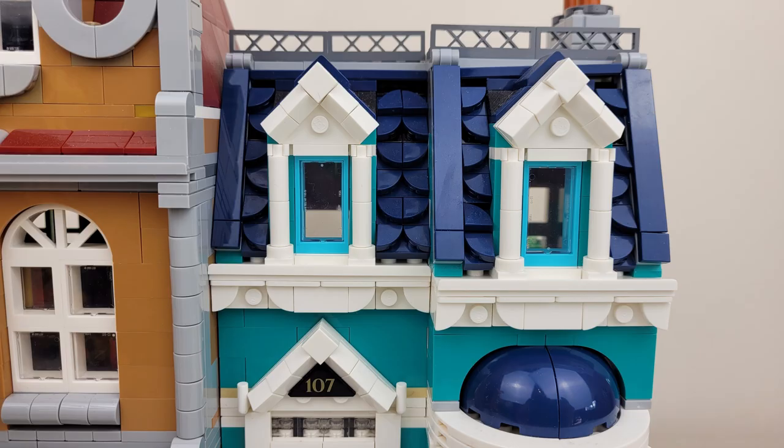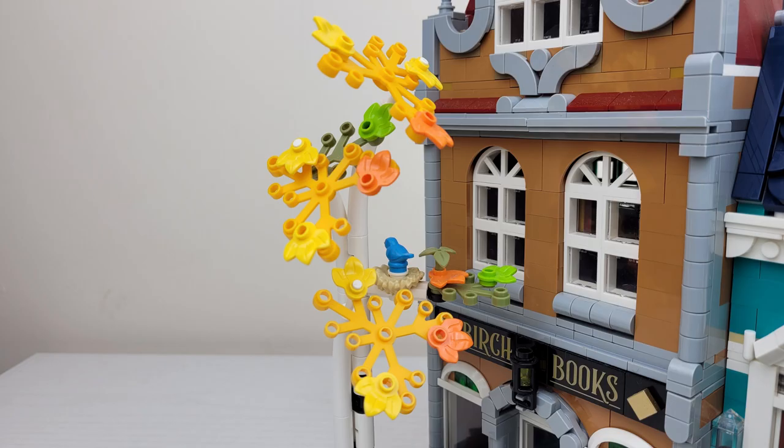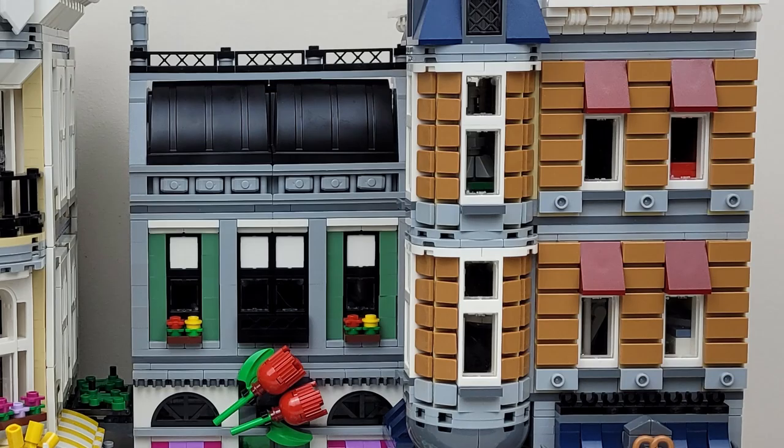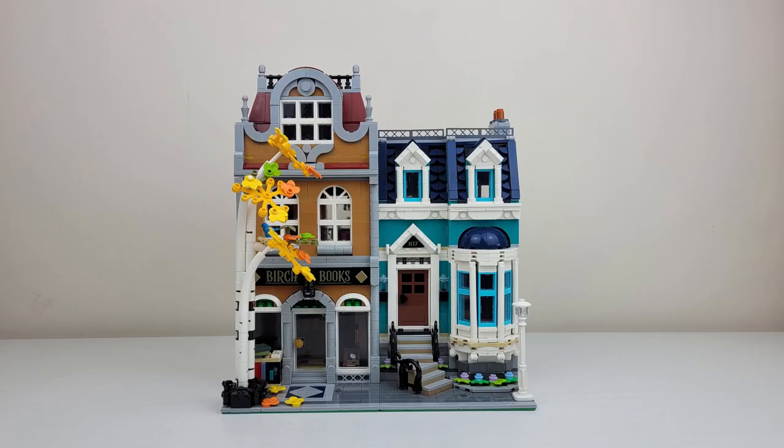Taking a look at the windows, the dormers on the house are the coolest windows — I love those dormers. After that, I look at the Bookshop windows and the blue building windows from Assembly Square, and I think they are pretty comparable as far as detail and sophistication. I like them both. And then we have some pretty simple windows on the other buildings. So if we were just looking at the windows, I might give it to the Bookshop for the advantage.